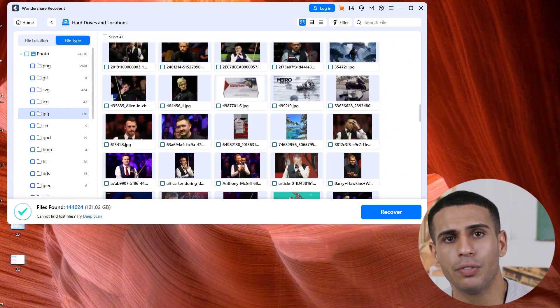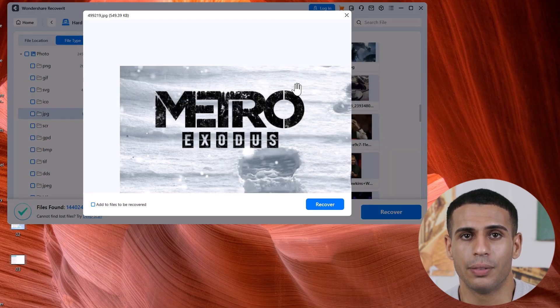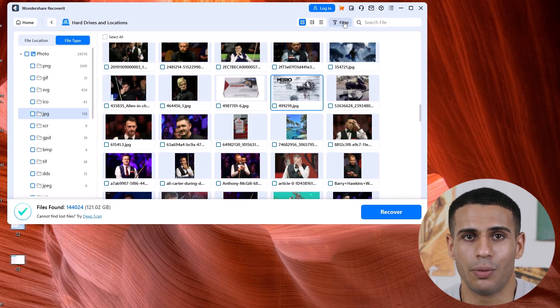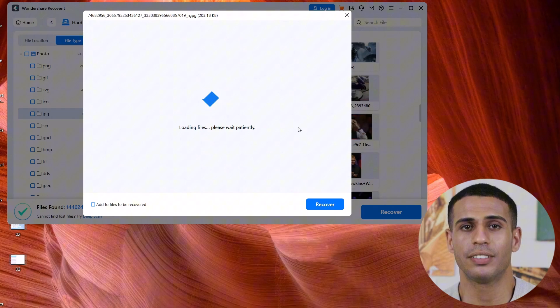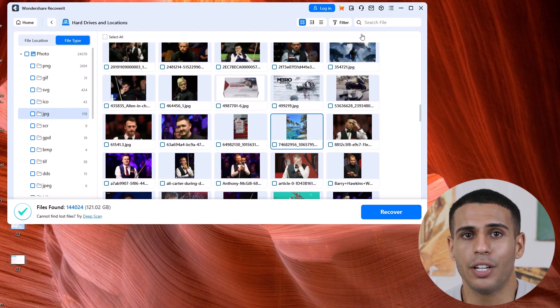It lets you preview files before recovery. One of the coolest features is the preview option. Before recovering files, you can preview photos, documents, and even audio and video files to ensure they're the ones you're looking for.